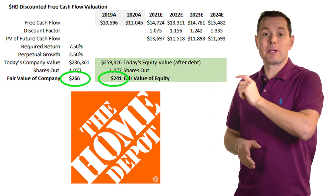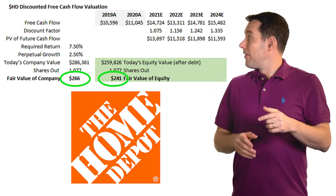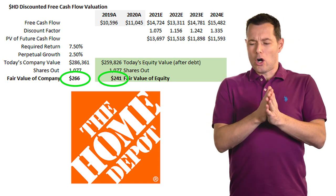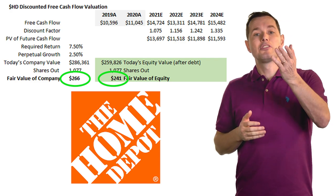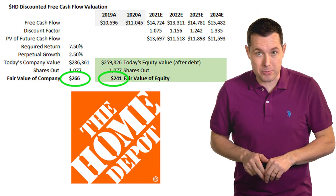If you're curious how to do this type of discounted free cash flow calculation, I actually did a whole video on it. I created an Excel template and walked through every step of the process. I'll leave a link to that video in the description below.